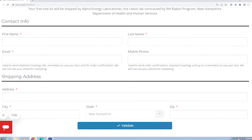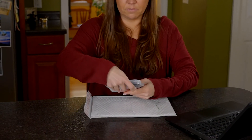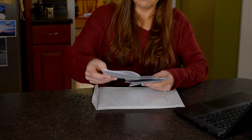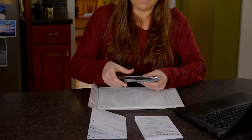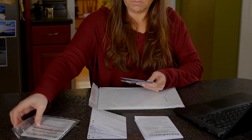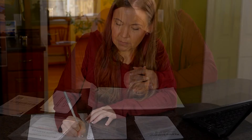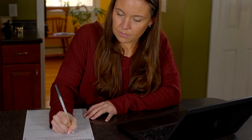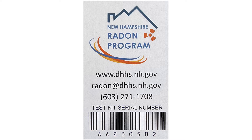Once you receive your test kit, open the package and inspect the kit contents to make sure you have all of the components. Each package should contain an instruction sheet, a test information form, one charcoal radon sampler, a return envelope, and mailing label. Complete the test information form, answering all questions and copying the test kit serial number on the radon sampler onto the form.